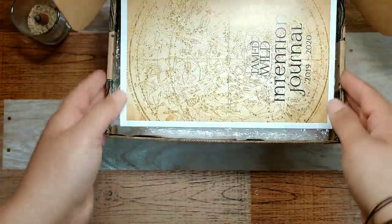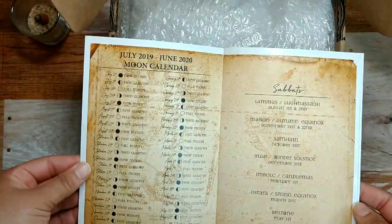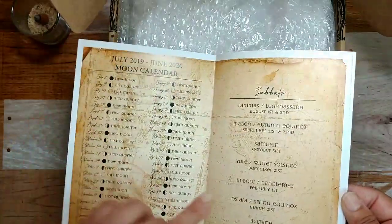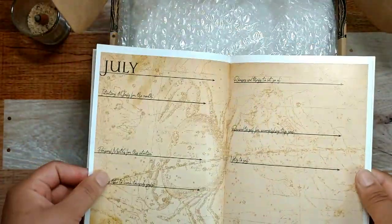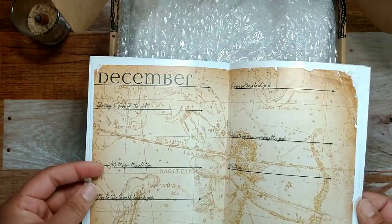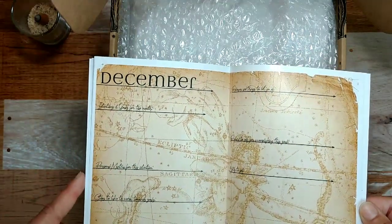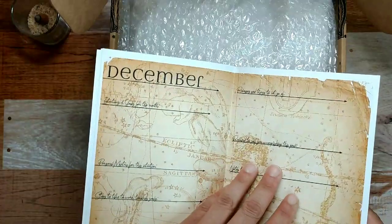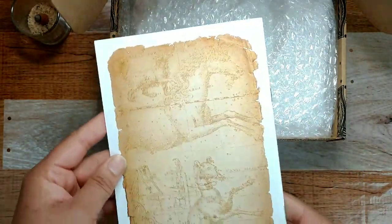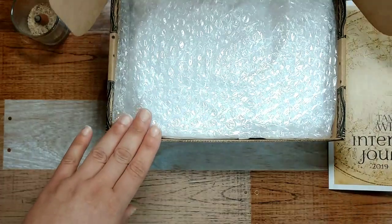Looks like they included an intention journal — how cool is that! It's got a moon calendar all the way through next June, and the dates for the sabbats. It's got every month with intentions and goals, your personal mantra for the intention, and steps to take to hit that goal. I kind of like this — I'm actually going to use the heck out of this. It's really small and convenient and condensed, so I think I'll get a lot of use out of that.